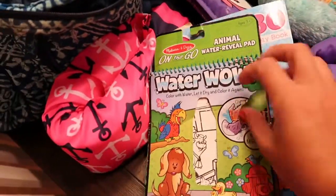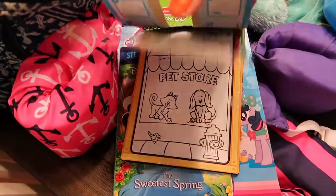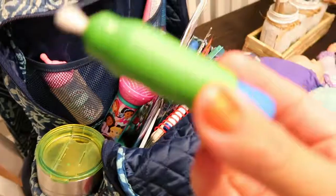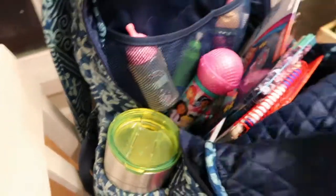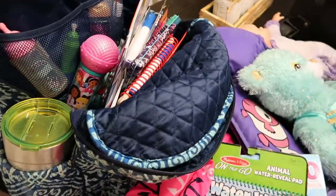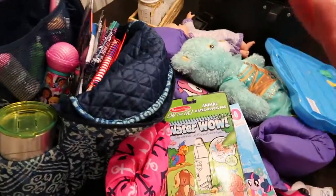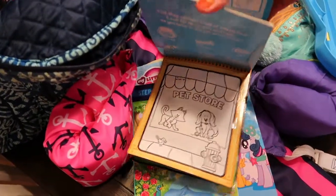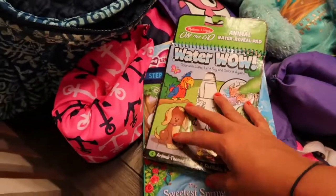I have a Water Wow pad that I found at Target a long time ago. You fill it up with water, and the kids color with the water — the color goes away as it dries, so it's completely reusable and mess-free. I usually fill it up at one of our bathroom breaks and then use it as an activity right after we leave the restroom. I definitely want to find some more of these.